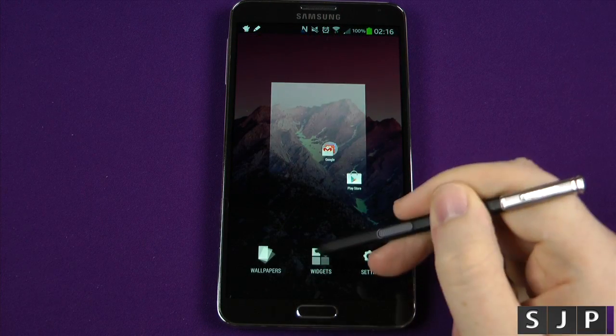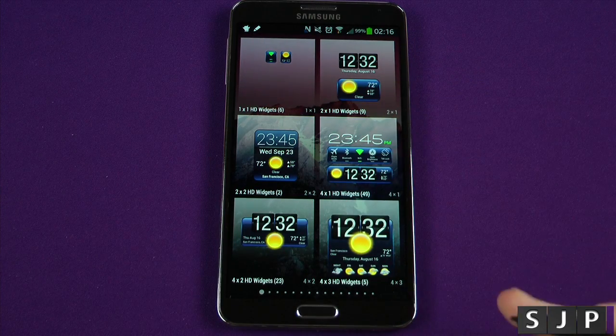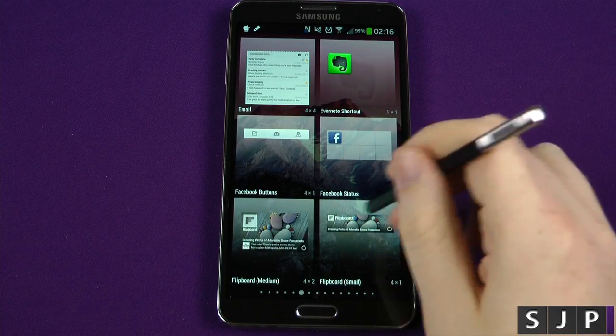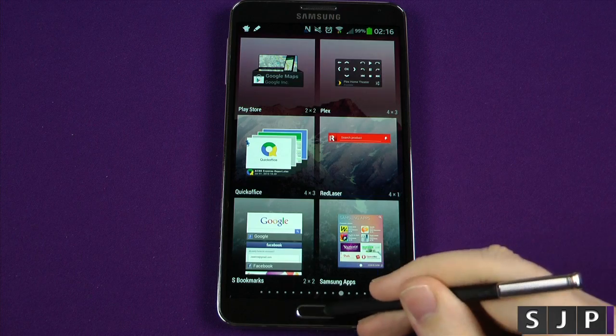For widgets, instead of them being in the app drawer, they've taken them out and they're accessible here now. It's exactly the same as it always has been — nothing has changed about it, it's just that they're in a different location to get to them. That's the only difference you're going to notice there.